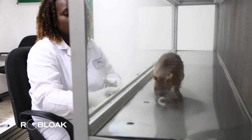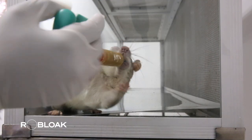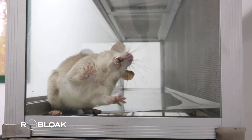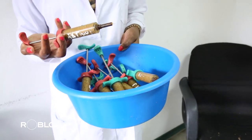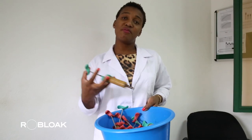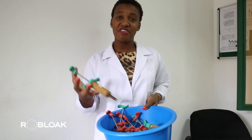Each rat will sniff ten samples at a time. If a specimen contains tuberculosis bacteria, the rat will spend more time sniffing it. The staff members who observe and record the rat's behavior will trigger a sound to signal the rat to come to the side of the cabinet for a reward of mashed banana mixed with avocado delivered through a tube.